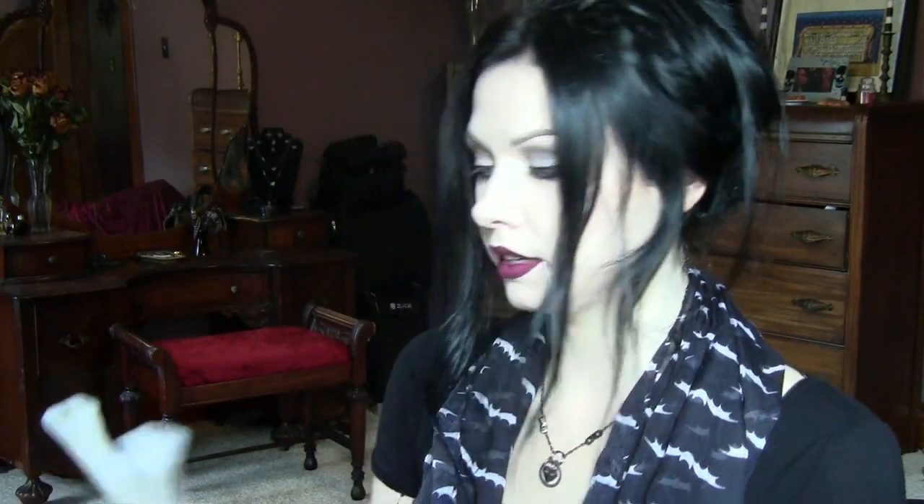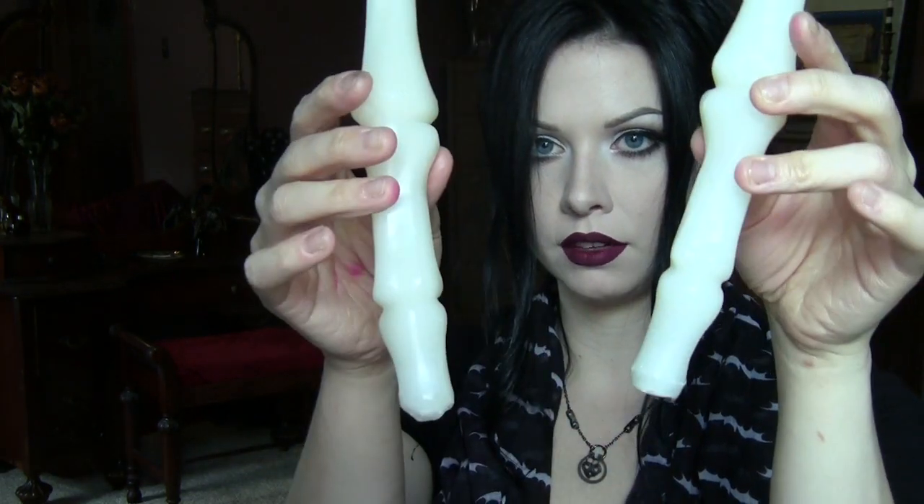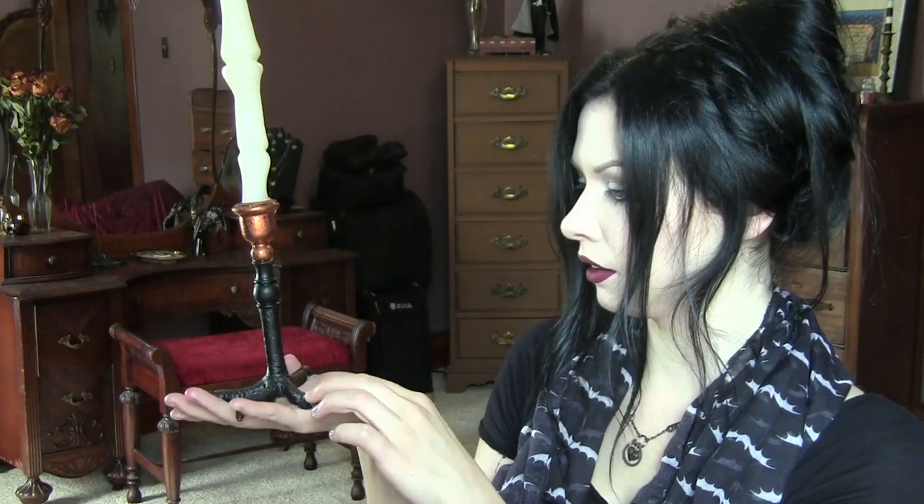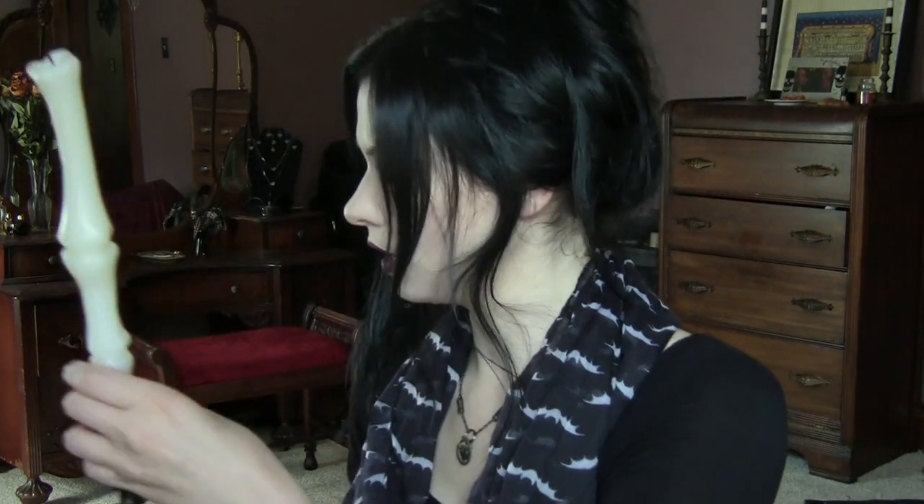Then at TJ Maxx I got these bone candles — they're really cute. I think these were like $4.99, maybe $5.99. They're really adorable and I've been putting them in these candlesticks that we got last year from Target. It's like a little iron vulture talon foot thing and I think it just looks really cute. I've been putting them on the dining room table. I wish there were more but it was the only one they had, and I've been back to check and they didn't have any more bone candles, which is sad. Hopefully some of you guys can find them.